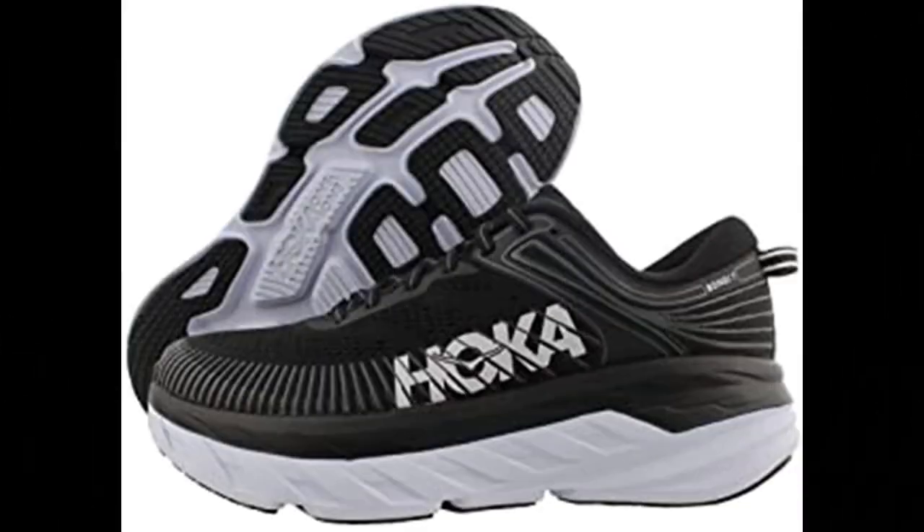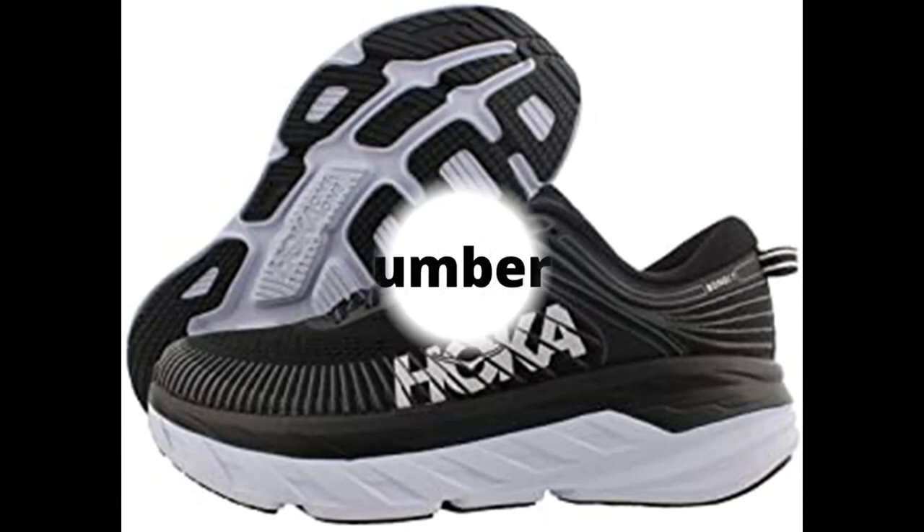HOKA ONE ONE Bondi 7 women's shoes. 100% synthetic HOKA ONE ONE women's running shoes, black and white synthetic.